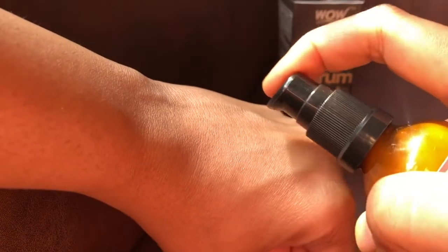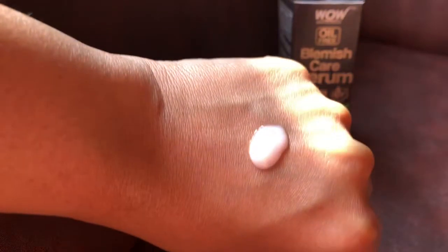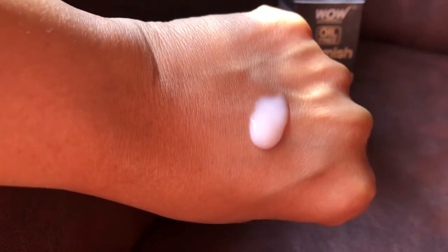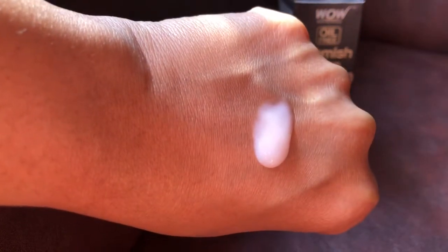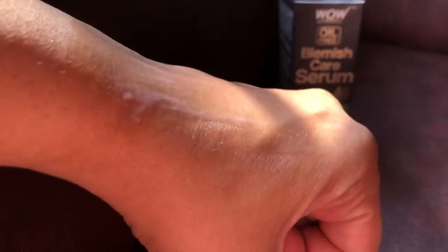This comes in a glass bottle with a pump applicator. When you pump it, a light baby-pink colored product comes out, which is very non-sticky, lightweight, and does not feel heavy at all. As you can see, it is slightly runny and liquidy. When you blend it, it blends very easily, and the good thing is you can't feel anything has been applied — it's a very lightweight formula. You will prefer it more in summer than winter.